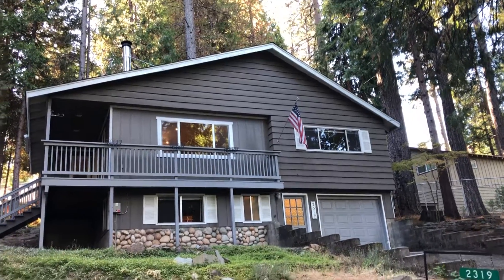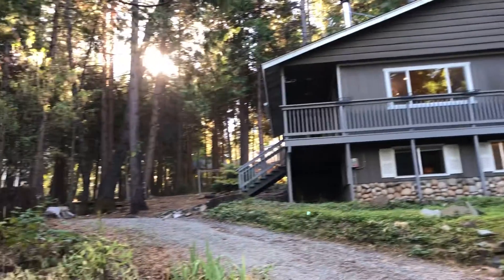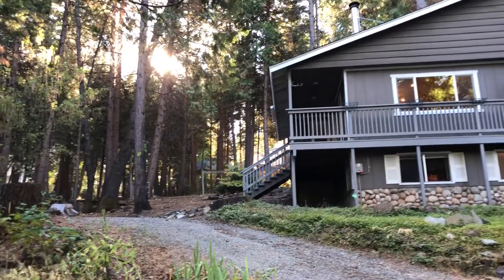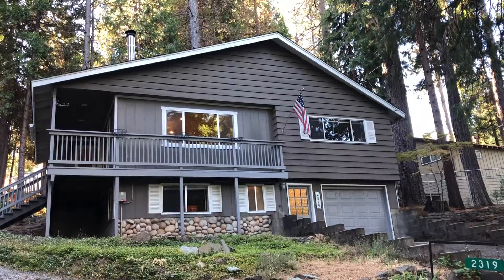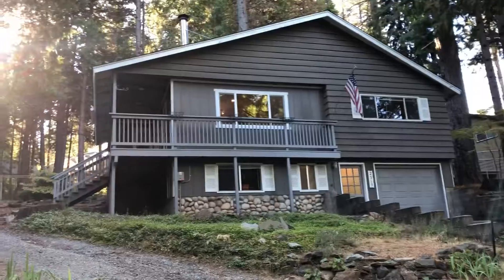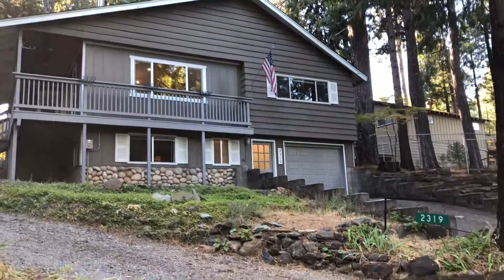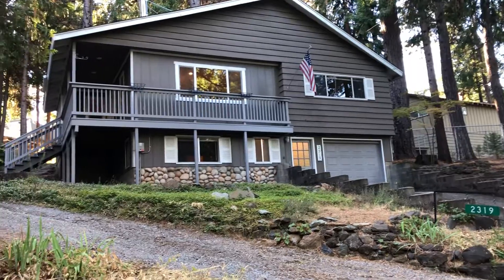This is the property on 2319 Comanche Drive in Arno. It has three bedrooms and two baths, 1468 square feet, 0.38 of an acre, and it's listed for $254,900.